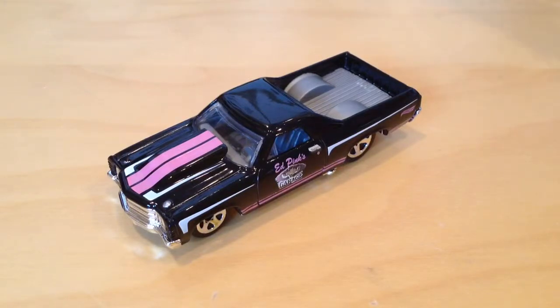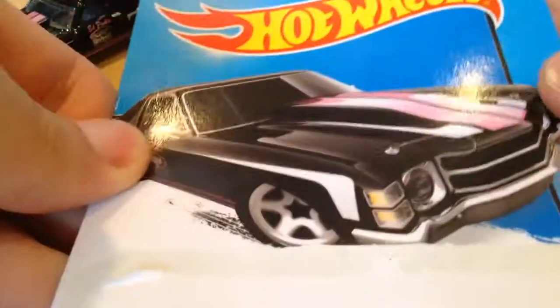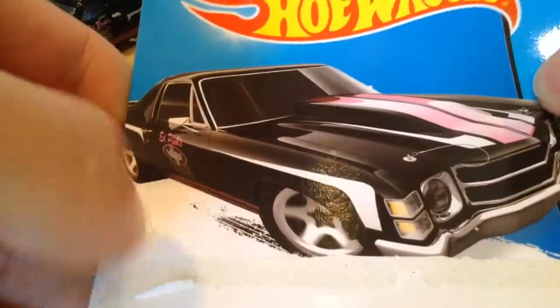Hey YouTube, it's me, Julian. Here's the 71 El Camino. As always, there's the card art if you want to check it out.